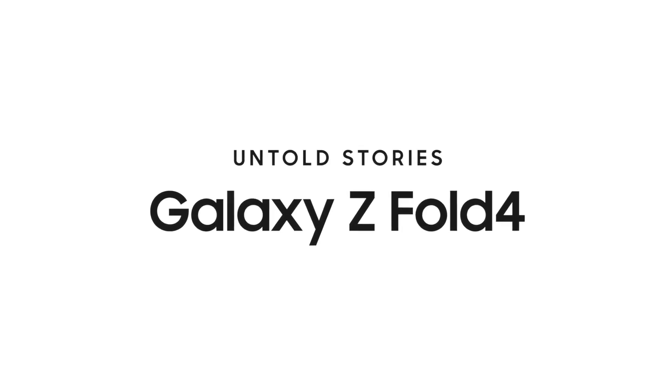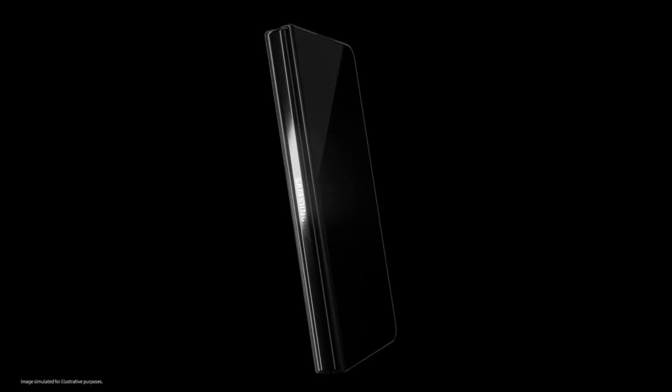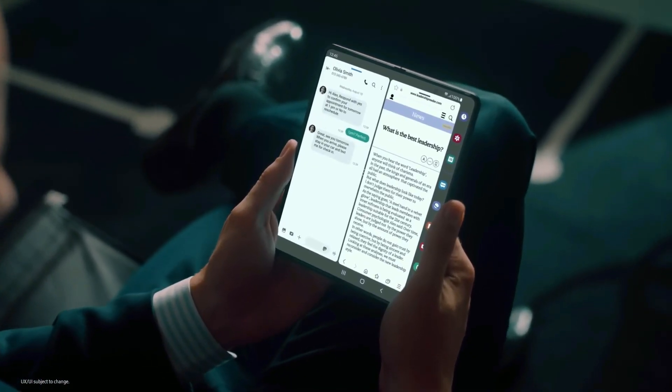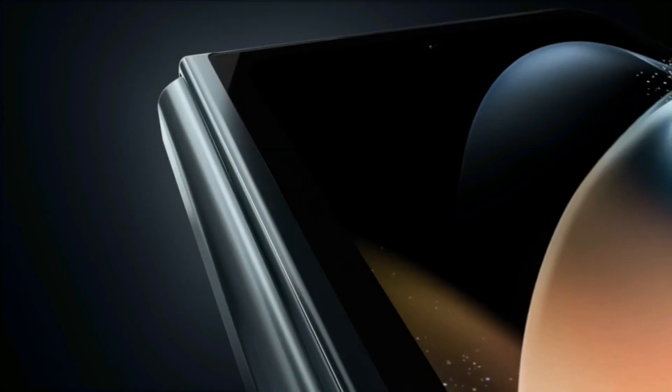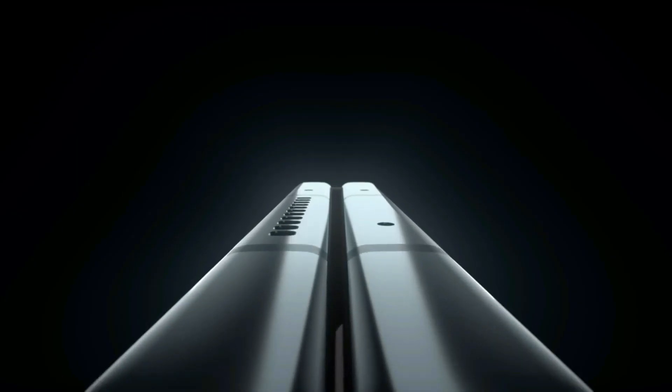The Z Fold 6 will likely be priced similarly to its predecessor, if not slightly higher. However, there's also a chance that Samsung might lower the price due to potential cost-saving measures in the manufacturing process. Reports from South Korea suggest that Samsung will switch to inkjet printing for creating the bezels on its foldable screens, a cheaper alternative to the current micro-dry process. If this transition successfully reduces production costs without compromising quality, these savings might be passed on to consumers.